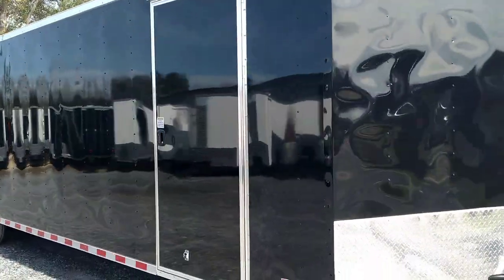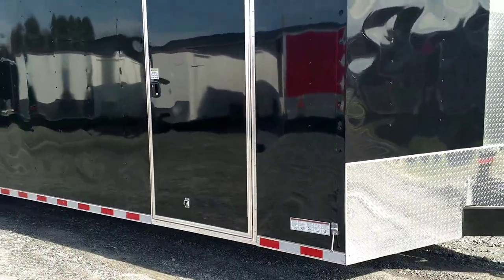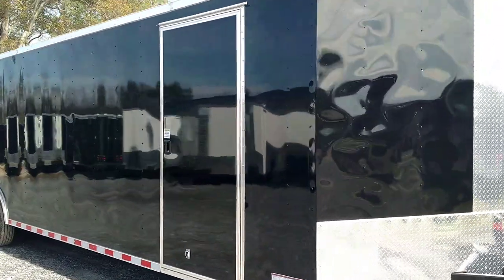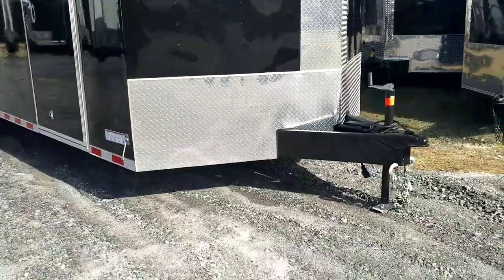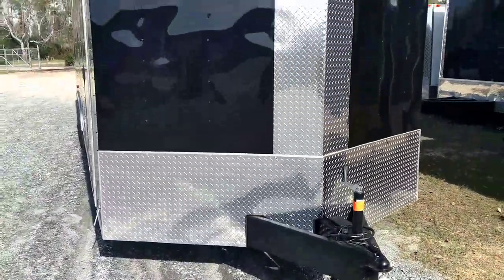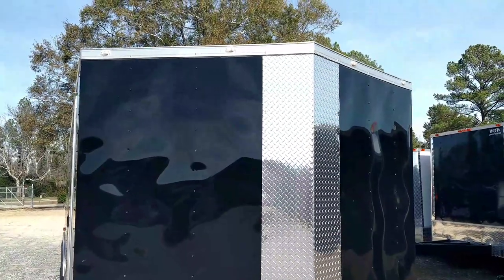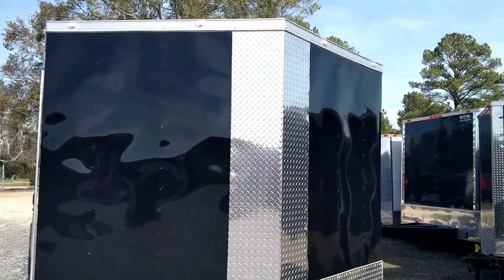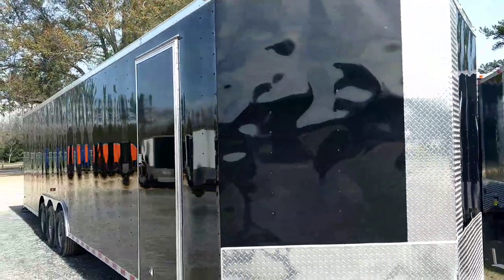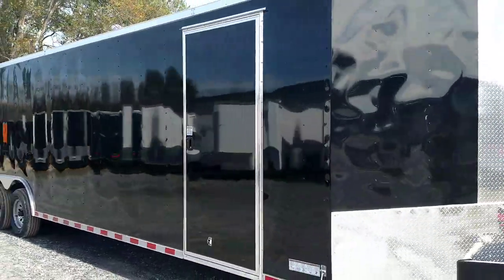Perfect trailer for hauling two cars. It's built perfectly — you got your all square tubing, it's on an 8-inch frame, definitely not on a 6-inch frame. That's one of those things you really need to pay attention to. Any trailer with this type of length, you definitely want an 8-inch frame.